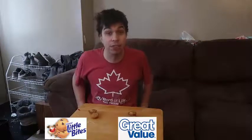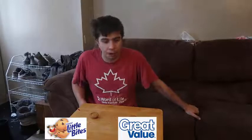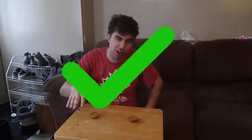Last but not least, we have Little Bites! If you guys don't know what Little Bites are, they're little muffins and they're really good. I'm going to taste one of them. They both have the same taste — it's hard to tell which one it is. I'm guessing this one. Am I correct or not?